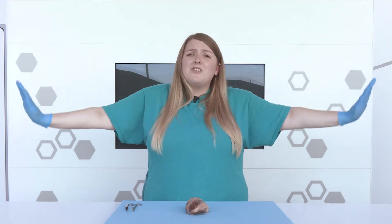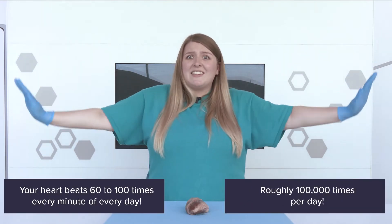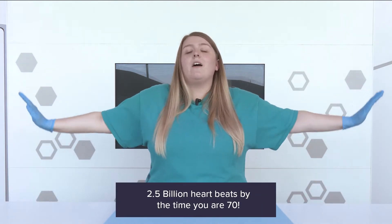Let's do an experiment. If you want to, push your arms out to the side and start making circles. Every day of our life, our heart beats 60 to 100 times a minute. That's 100,000 times a day. By the time that you reach 70 years old, that is 2.5 billion heartbeats.